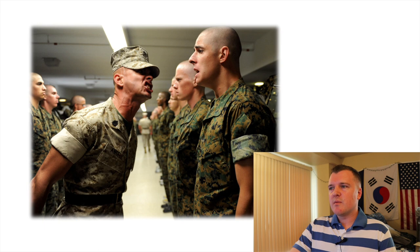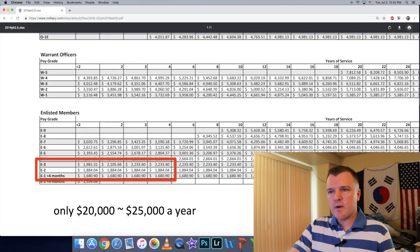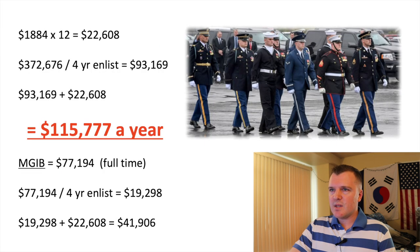I want to end this video talking about enlisted pay. As an officer, I hear frequently how little first-enlistment soldiers and airmen make — around $1,800 a month on the pay chart, which is between $20,000 and $25,000 a year. However, when you factor in education benefits — using Stanford's $372,000 for example — you're earning $93,000 a year in future education dollars. Add that to your salary of about $22,000 and you're actually making the equivalent of $115,000 a year.